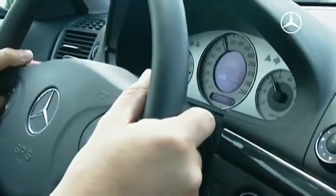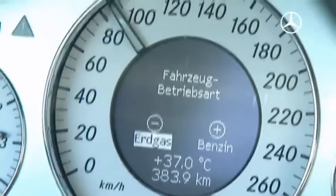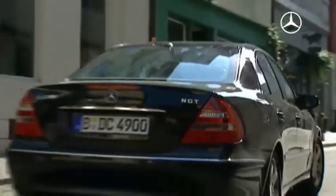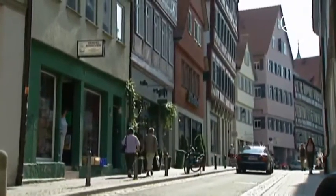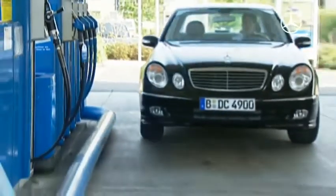The E-200 NGT has 163 horsepower and runs on either natural gas or lead-free super. Those who want to can run it on natural gas the entire time. This economical mode has a range of approximately 300 kilometers, guaranteeing it will reach the next natural gas station. Combining a full natural gas and gasoline tank, the E-200 NGT has a range of around 1,200 kilometers.